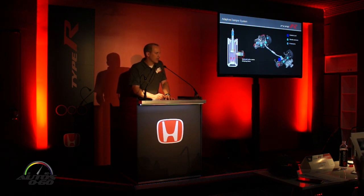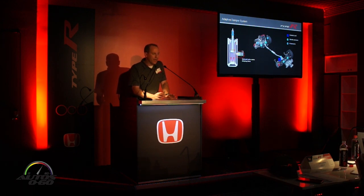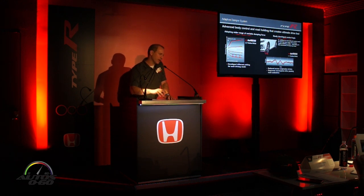The Type R's adaptive damper system is more sophisticated than what's in the Civic SI. It is still solenoid valve and proportioning valve controlled, and is continuously adaptable in any mode. The added capability in the Type R system is that it uses stroke sensors and G sensors, which allow the solenoid and proportioning valve to adapt more rapidly to suspension and vehicle inputs, adjusting more quickly to road conditions and damping out roll faster in both compression and rebound.